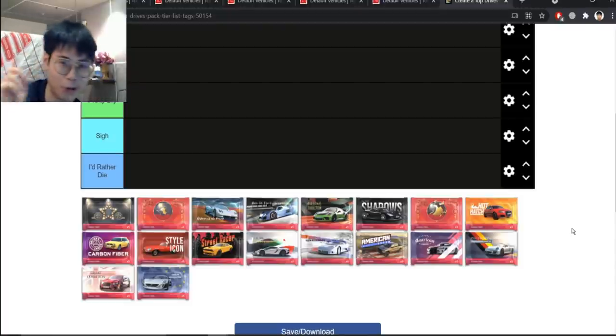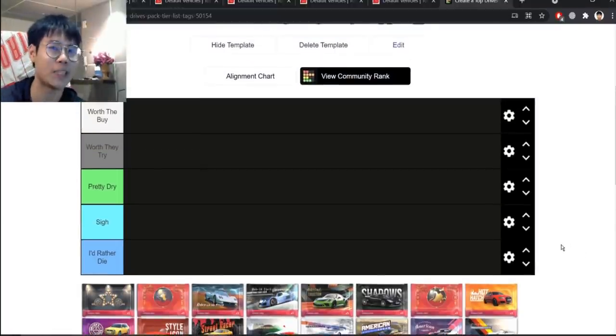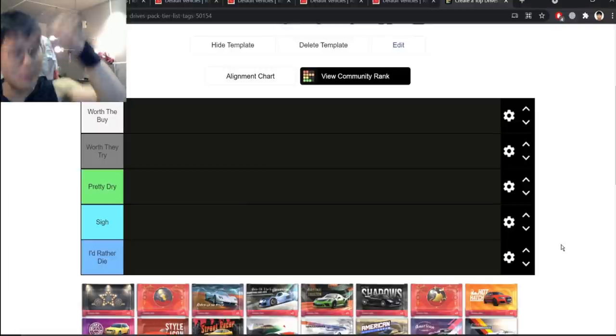For those watching, happy 420. I have a running joke on my channel because some of my viewers think that I'm actually a stoner. Let me know down in the comments below — do you think I'm actually a stoner or not? I have said that I'm not, but people are convinced that I am, so I'm just gonna let it go as a running joke.